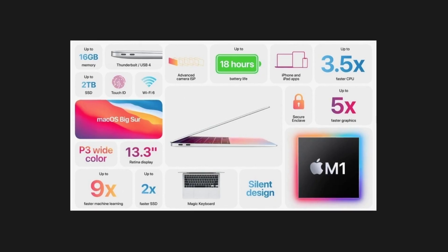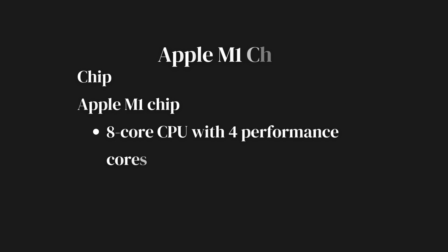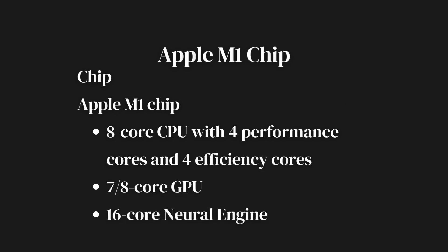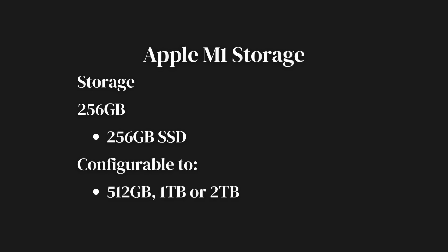First and foremost, let's discuss the specifications. The 2020 MacBook Air is equipped with the M1 chip, boasting 8 CPU cores and 7 GPU cores. It's paired with 8GB of unified memory and a 256GB SSD. At first glance, these specs may not seem like much, but we'll delve into that later.